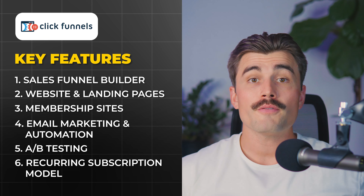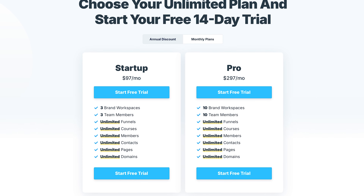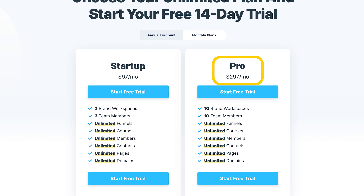ClickFunnels operates on a monthly subscription plan, starting at $97 per month for the basic plan and $297 per month for the Pro Plan. While this adds up over time, the value lies in the all-in-one approach, giving you everything you need to build and manage complex sales funnels.